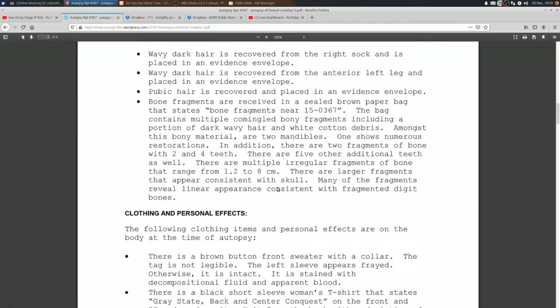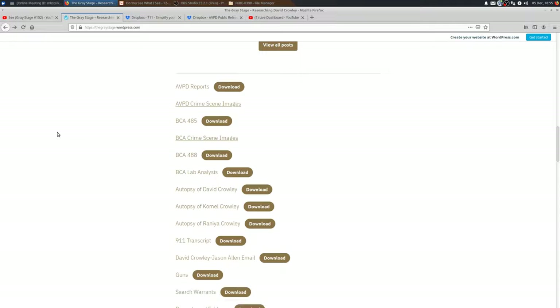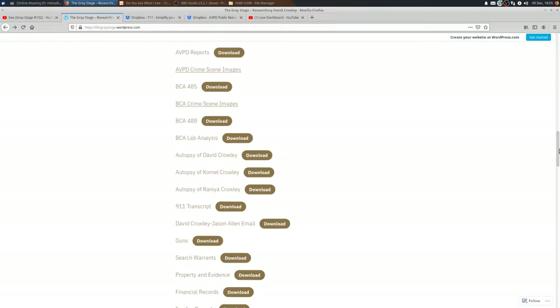These autopsy reports are also located in the GRIT file for anybody listening to this video. Please don't go crazy the way I did looking at them, because it can drive you crazy — especially if you have no idea about any of this stuff and you're trying to learn it at the same time you're researching it. You can make premature conclusions, so be mindful.